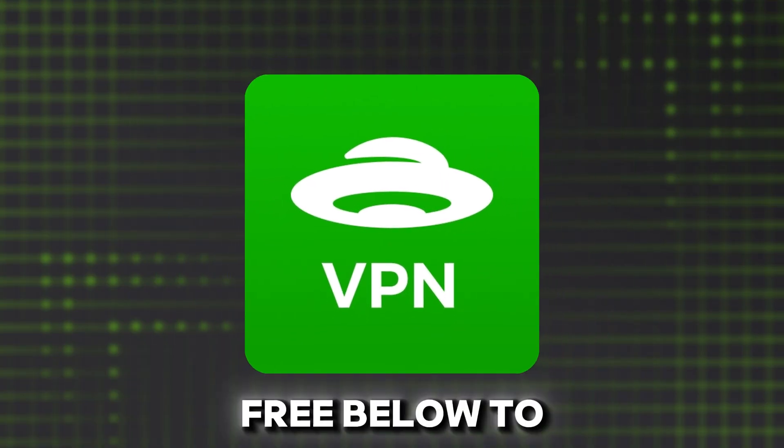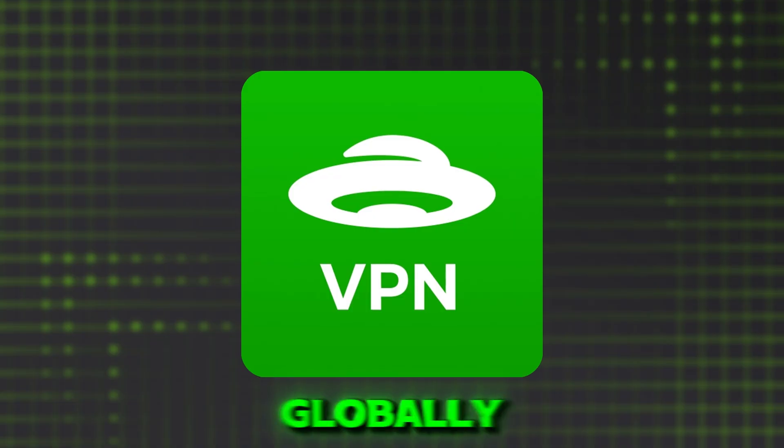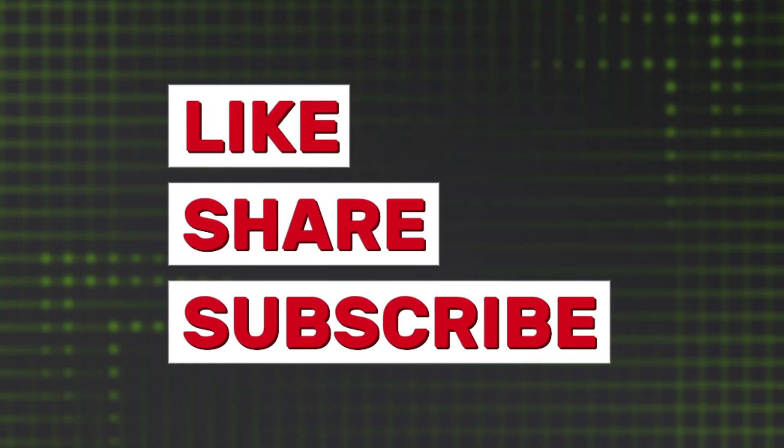Grab UFO VPN free below to unblock content globally. And don't forget to like, share, and subscribe. See you next time.